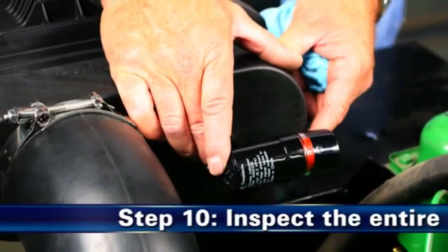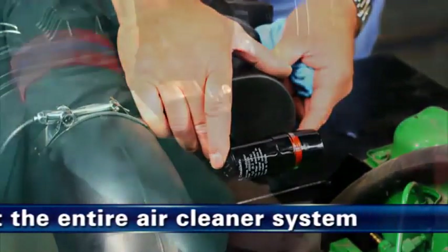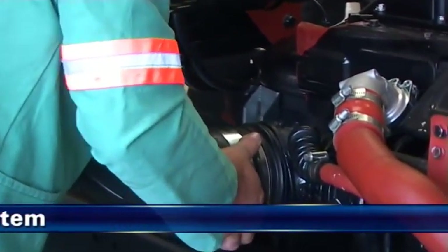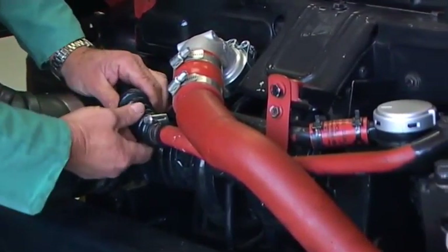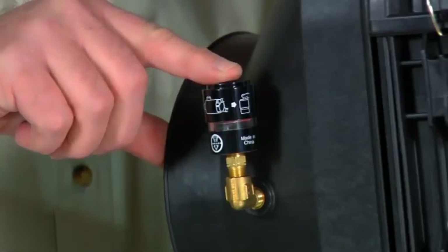Schritt 10: Inspizieren Sie das gesamte Luftfiltersystem. Stellen Sie sicher, dass sich die Einlass- und Auslassverbindungen in einem guten Zustand befinden. Ersetzen Sie bei Bedarf die Gummiverbindungen und setzen Sie die Wartungsanzeige zurück.